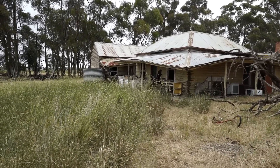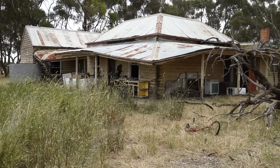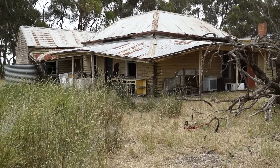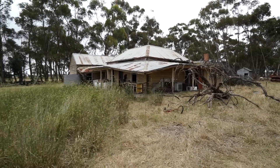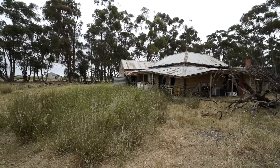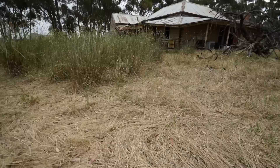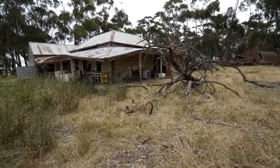Check it out, guys. She's an oldie. Door's open. Veranda's starting to collapse. But I think this is going to be a cool one, guys. Looks like there's old washing machines and stuff sitting out the front. So let's have a look around. I've got my stick just in case.